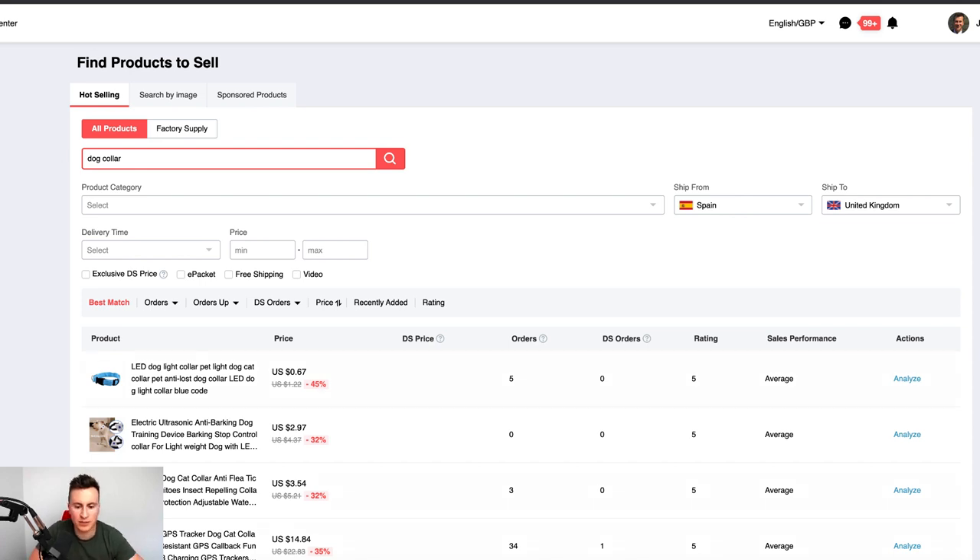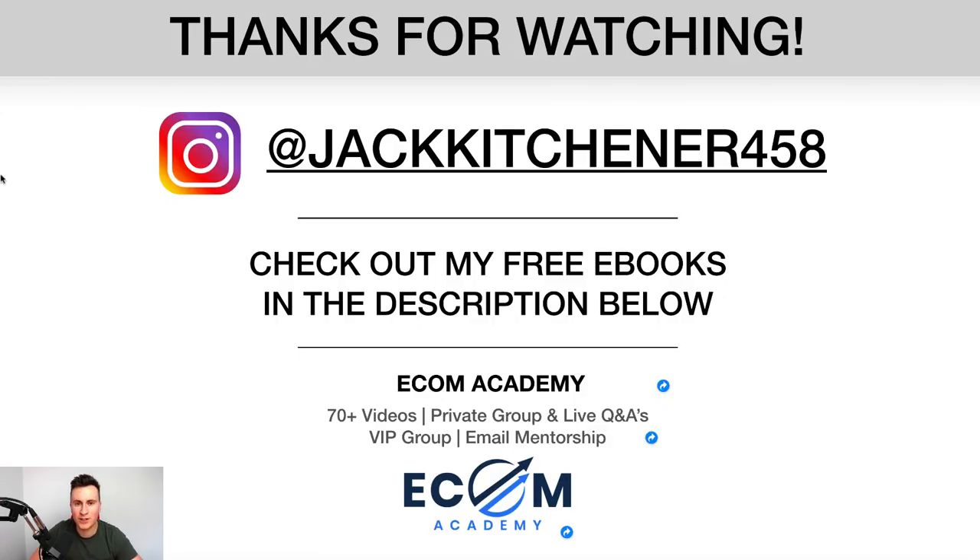That pretty much wraps up the video. Thanks very much for watching — if you enjoyed it, please hit the like button and subscribe. Post any comments or questions below, as I read every single comment. For more content on Shopify and dropshipping, check me out on Instagram at jackkitchener458. There are five free e-books in the description below, and if you want a step-by-step programme on Shopify, check out my eCom Academy — the link is in the description. Thanks for watching, and hopefully see you in the next one.